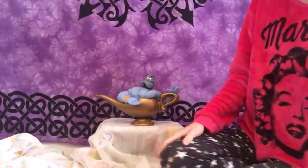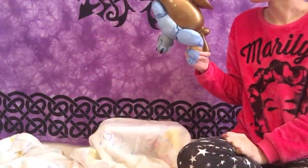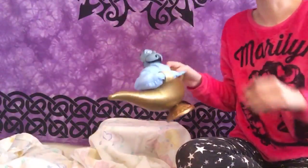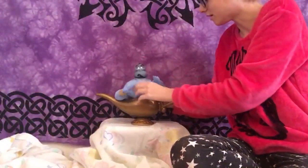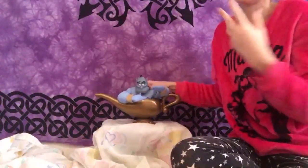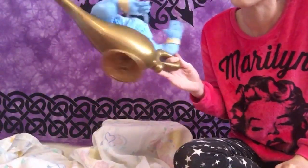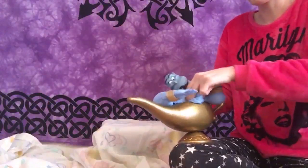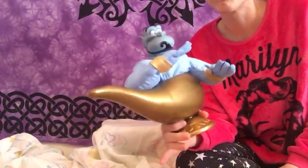I have this Genie from Aladdin who's in his little genie lamp container. It's by Mattel — this is 1992 — and he does come out of the lamp container. He has a plush body which is really cool. I actually love him, but I have so many toys and need to get rid of some stuff. I'm asking around $8 to $10 on him.